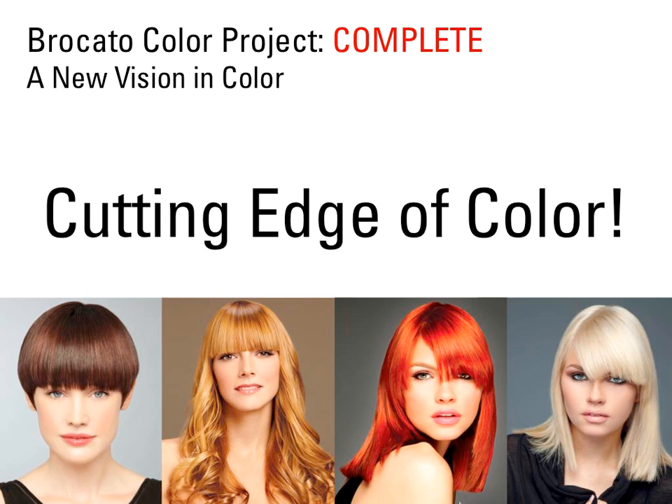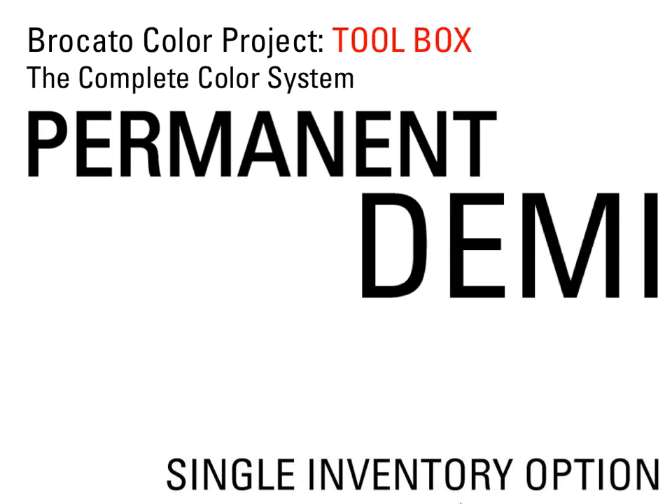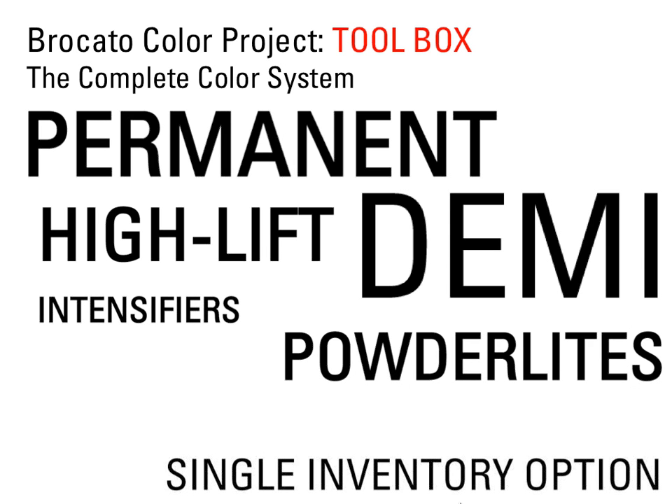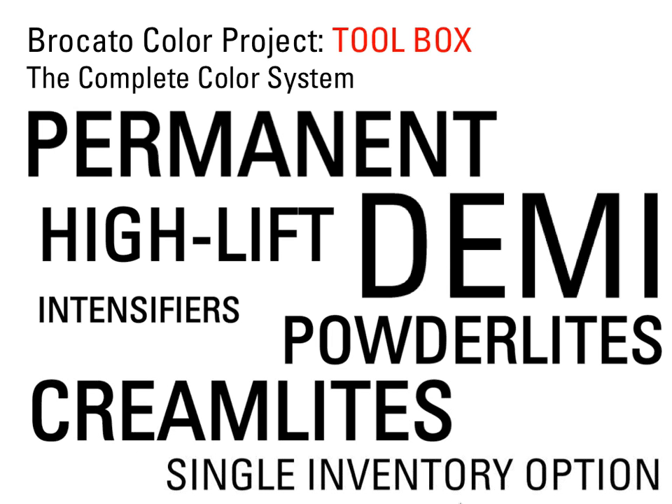Let's talk about the complete color system — our complete toolbox. We have Permanent, Demi, High Lift Blonde Series, Intensifiers in both Permanent and Demi lines, Powder Lights and Cream Lights, and the Single Inventory option. All of these combined together create the Bracado Color Project Toolbox, or the Complete Color System.